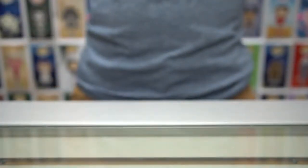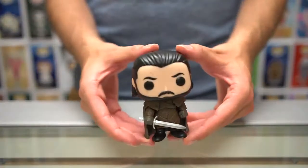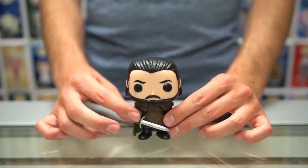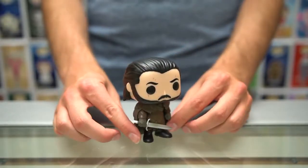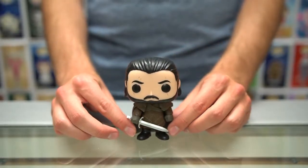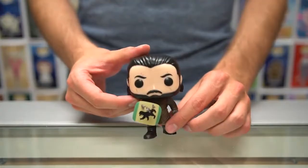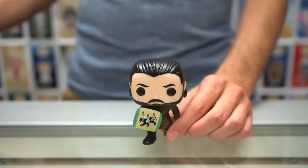We have two forms of Jon Snow. First is the Jon Snow that comes in the seventh edition set — he's got his sword ready in the Night's Watch. The other version is part of the two-pack for the Battle of the Bastards, and that Jon Snow comes with a shield with arrows in it.